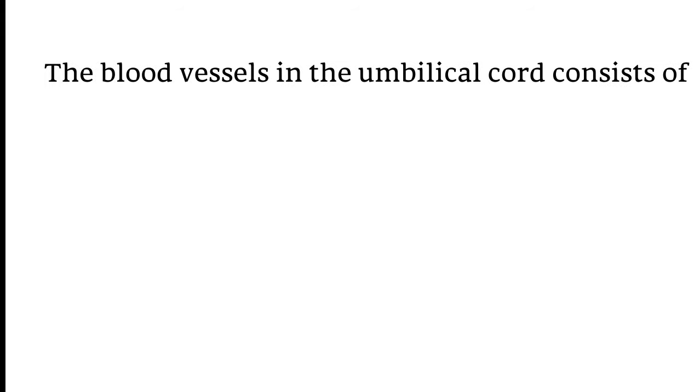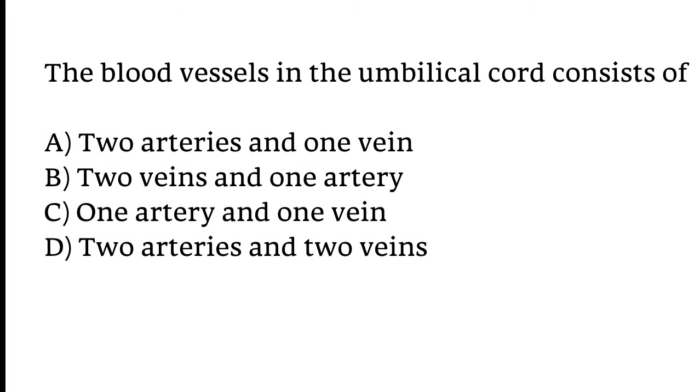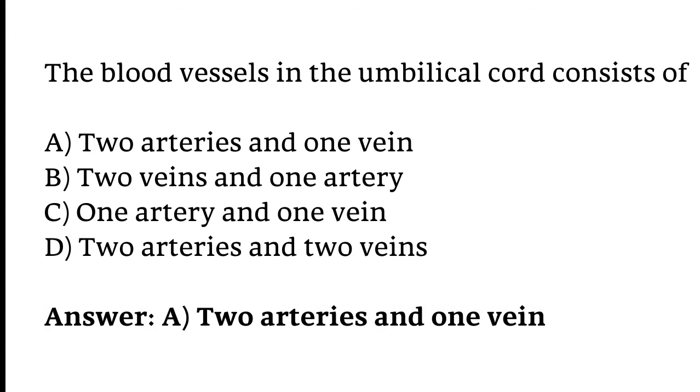The blood vessels in the umbilical cord consist of: two arteries and one vein, two veins and one artery, one artery and one vein, or two arteries and two veins? The correct answer is Option A — two arteries and one vein.